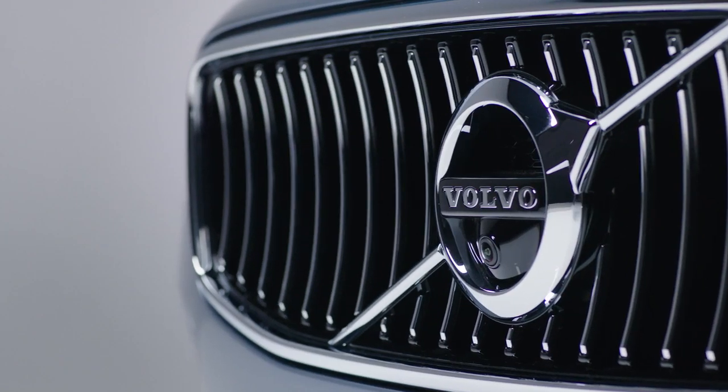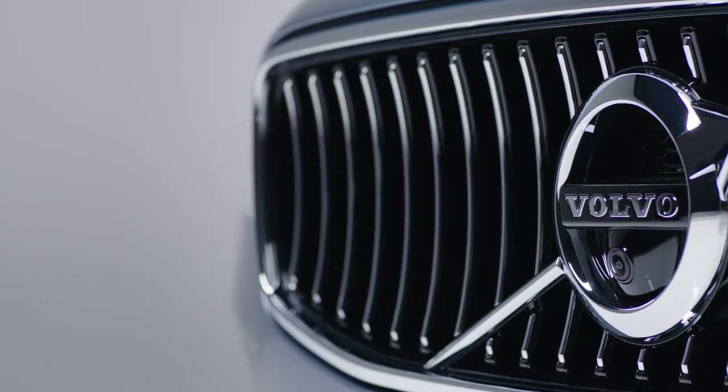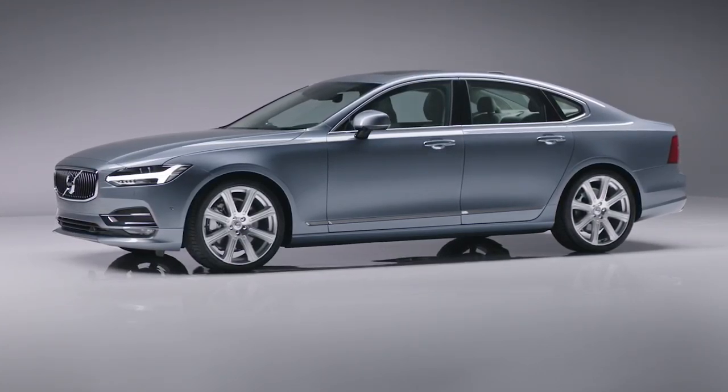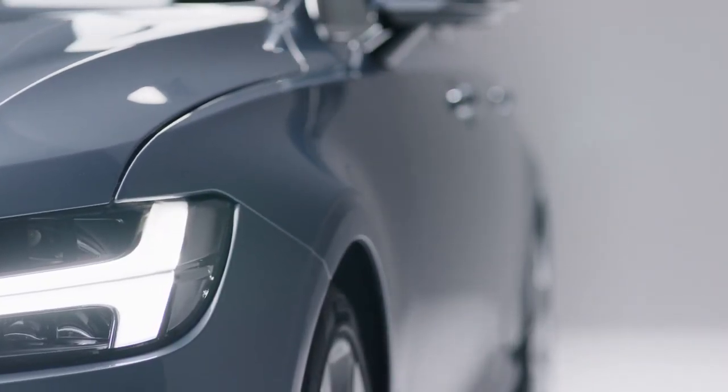It's an element that we derive from the P1800 — that's where Volvo showed this many years ago for the first time. It's such an unusual way of treating a front volume, and it's giving this nice, proud attitude to the front. I'm personally very happy about the proportions of the S90.